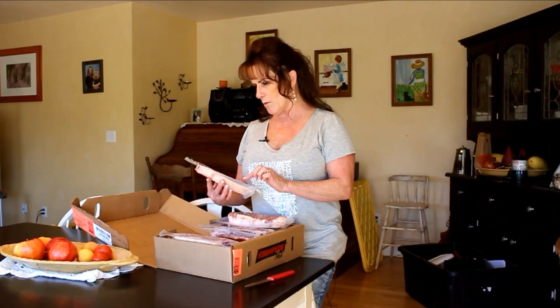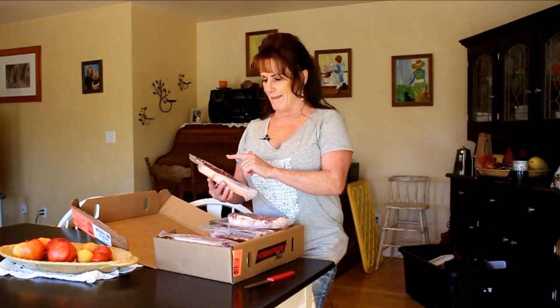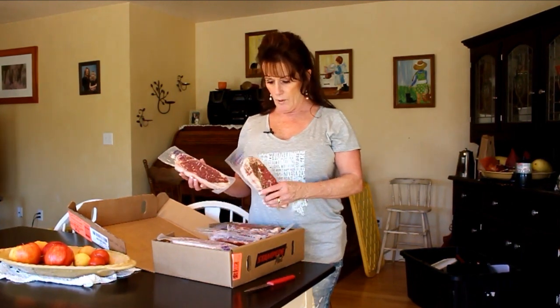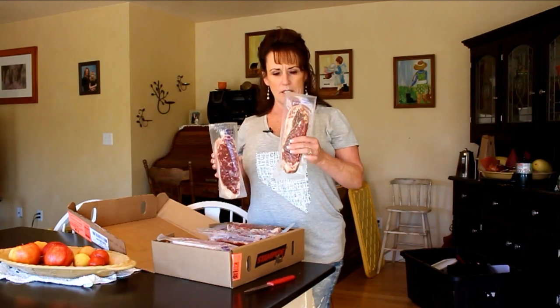They were packed October 18th through the 29th, 2016, and best if used by — meaning they'll freeze until October 2017. In my video on the chuck roast it was a little confusing, but it's the same thing: packed in August, good until next August. Some of these weigh a little differently — this one's a little heftier so it'll probably be one for my husband.